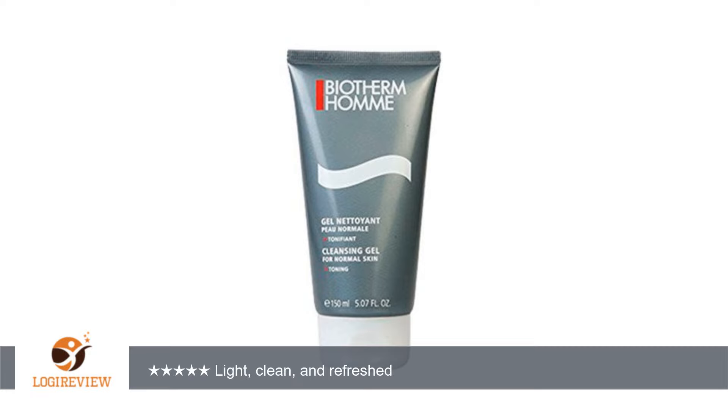I usually just use this in the evening after a shower, so as not to dry my face out by overwashing. So if it is used in this manner I would definitely recommend this product.